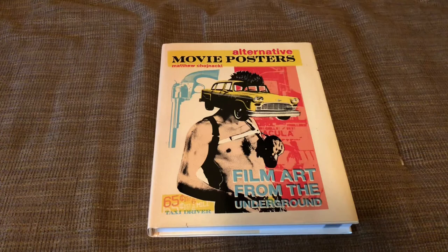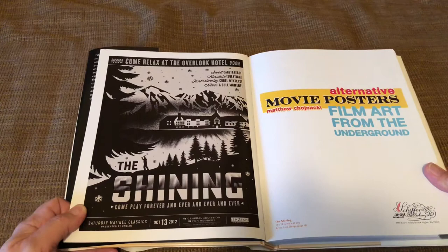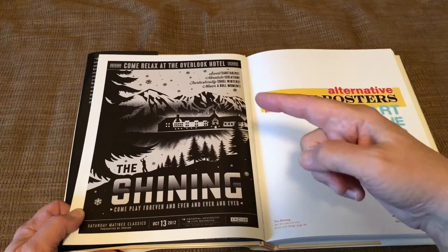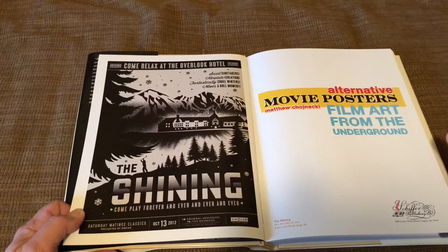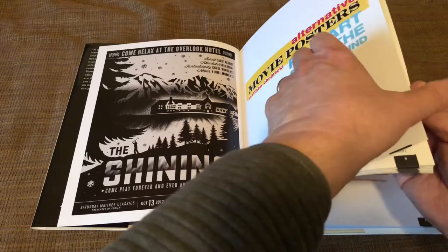All the posters I want to share with you come from this book called Alternative Movie Posters: Film Art from the Underground, by Matthew Chonaki. This is volume one. One of the first ones I really like a lot is for The Shining — look at the unusual black and white design, and it's a little tongue-in-cheek because at the top it says: 'Come relax at the Overlook Hotel. Swell caretakers. Absolute isolation. Fantastically cruel winters. Never a dull moment.' And then down here: 'Come play forever and ever and ever and ever.'